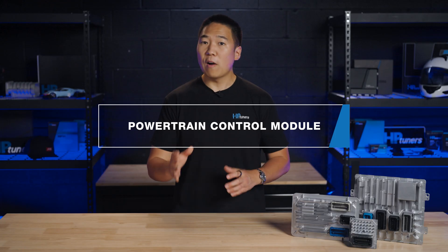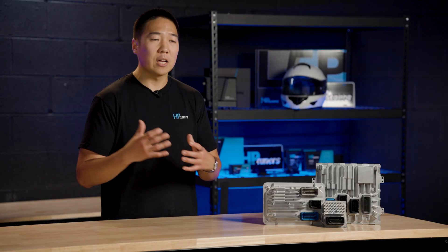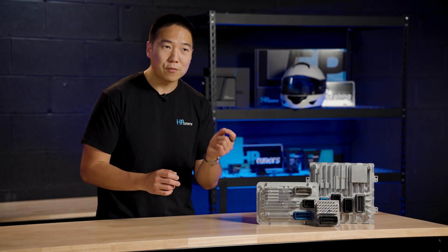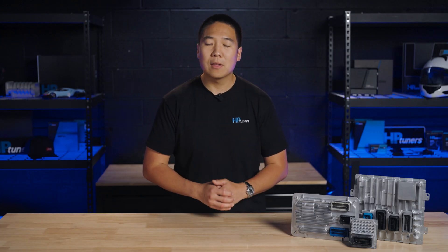The Powertrain Control Module unifies the ECM and TCM's functions. This module is the command center for both your engine and transmission. The PCM streamlines the management of your vehicle's powertrain by integrating the control of both the engine and transmission into a single unit. This centralized approach allows for more harmony and crosstalk between the two, whether it's adjusting the timing of gear shifts to match engine output or optimizing fuel injection based on driving conditions. The PCM also detects and stores fault codes related to both the engine and transmission, simplifying the troubleshooting process and helping maintain your vehicle's reliability and longevity.